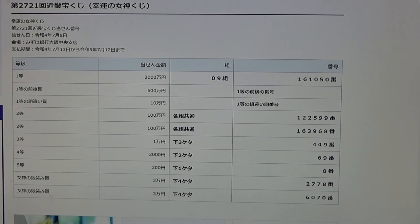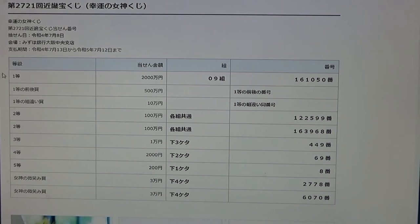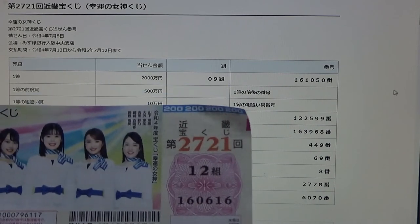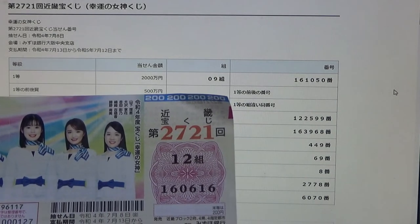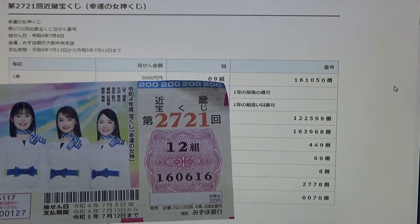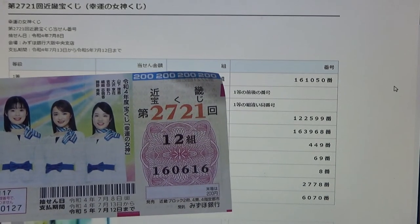Let's see if we're millionaires. To win the very first prize, Ichi Nisenman-en, you must have grouping 09 with these exact numbers in the exact order: 161050. My grouping is 12, so automatically I lost. But my numbers are 160616.